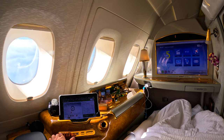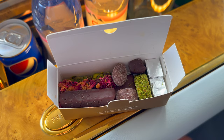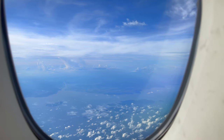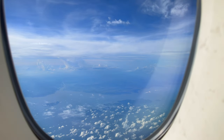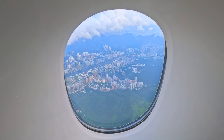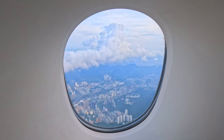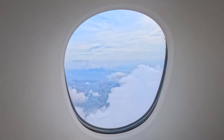Just before the seatbelt sign was turned on, the crew handed out some fine luxury chocolates. This flight has been truly eye-opening for me — it's my first time flying in first class, seeing a bar in the sky and a shower on the plane. Although it has been 15 years since this product was first revealed, and other airlines like Singapore and Etihad now have even bigger suites on their A380s, flying on the Emirates A380 first class is still a once in a lifetime experience.